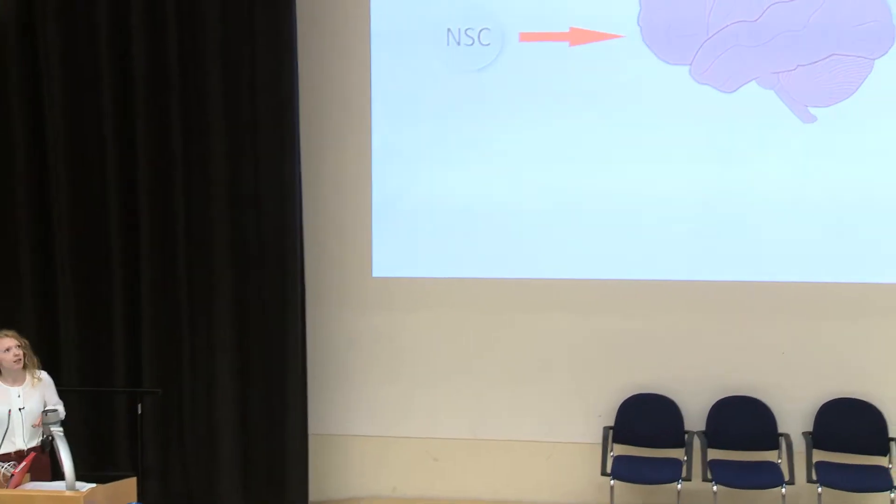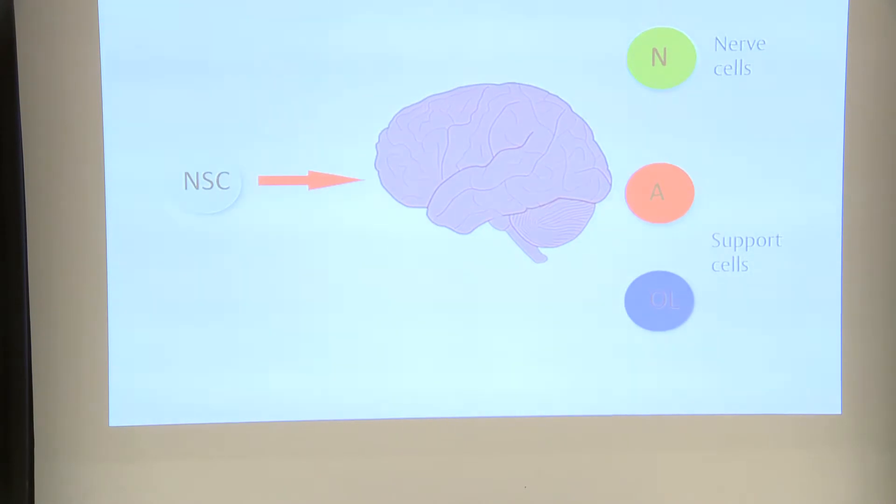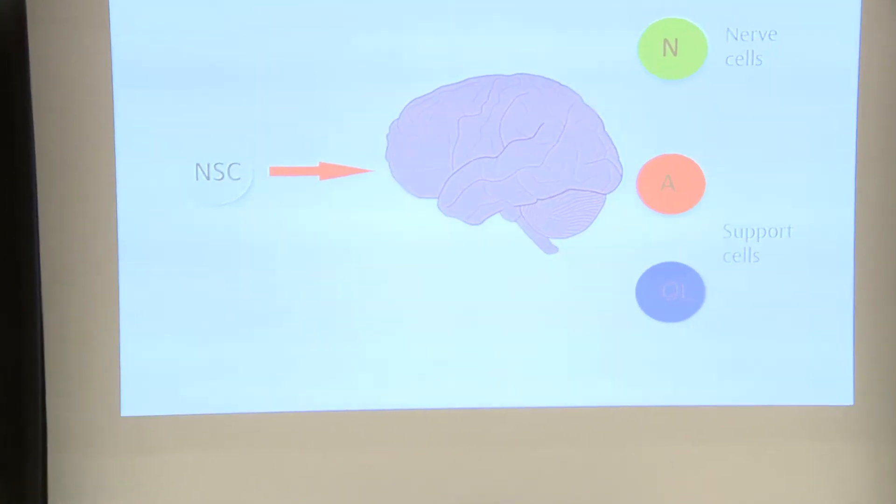First I have a bit of a confession to make. In terms of most of my research, I'm not a dementia-specific researcher. Most of my background is really in understanding normal brain development — in particular, how do we go from neural stem cells, my favourite stem cells, to an adult brain. So how do neural stem cells generate the huge, vast complexity of cells and connections that are in the adult nervous system?